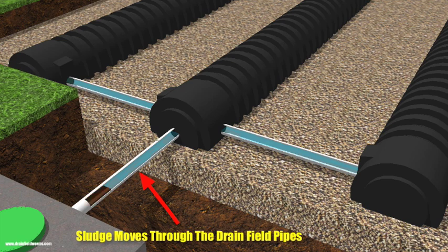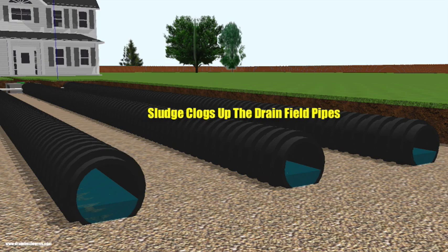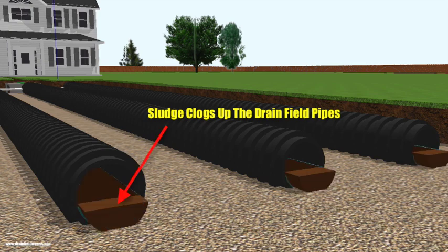The sludge makes its way from the septic tank through the small pipes connected to the drain field pipes. This sludge completely clogs up the pipes, restricting the flow of wastewater. When the sludge reaches the drain field pipes, it clogs up the entire system, trapping the wastewater so it can't be discharged or treated in the gravel or the soil anymore.